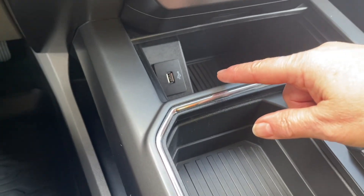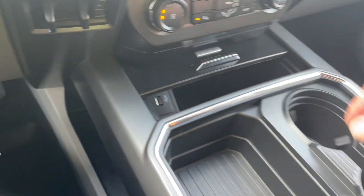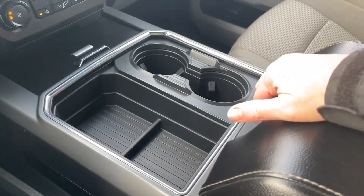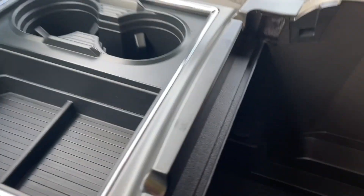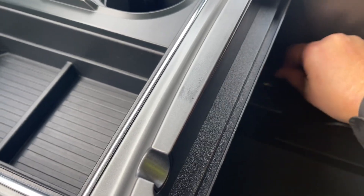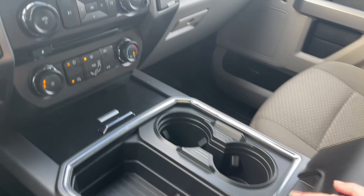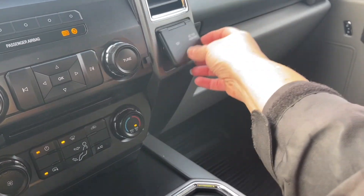In the cubby you've got a USB outlet — just press it and it'll close right up. There are a couple of cup holders as well as a cubby. Your armrest opens up and it's quite generous inside with lots of room. You've also got a 12 volt down below, and off to the side is a 110 volt and a 12 volt outlet.